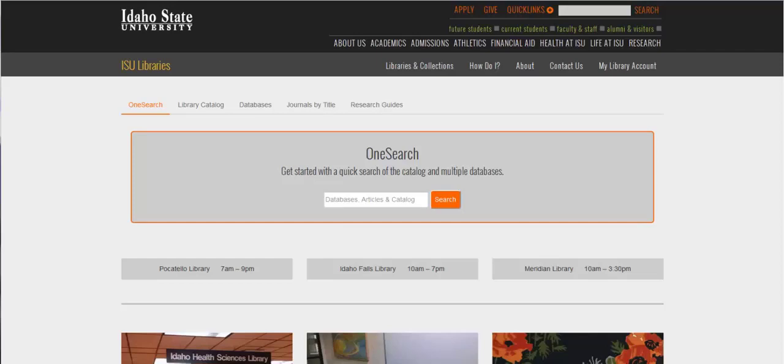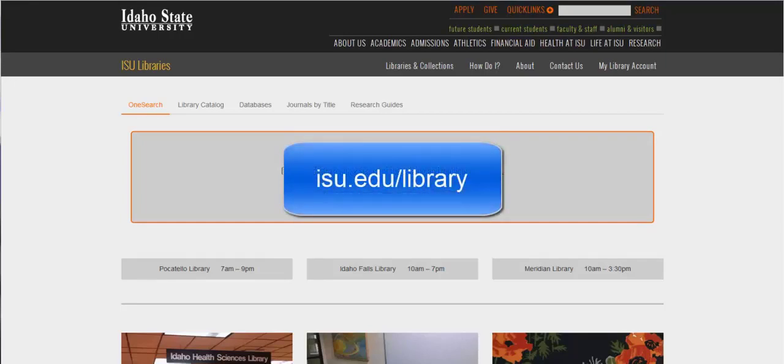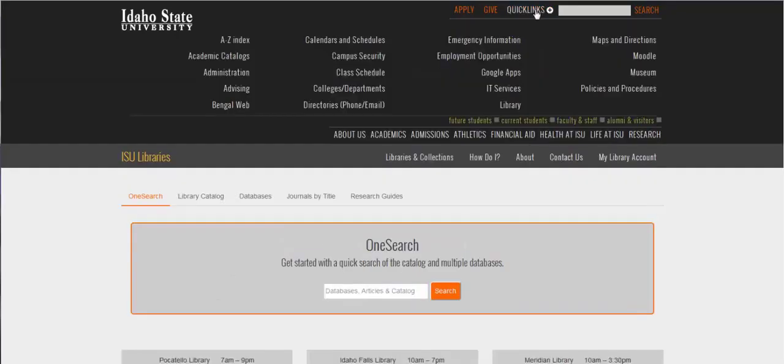Many of you have probably already found the library's homepage and bookmarked it too. If you don't know where our website is, you can find it at isu.edu/library, or you can go to the quick links tab of any ISU page and then just scroll down to library.